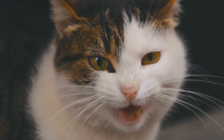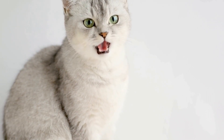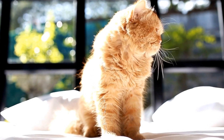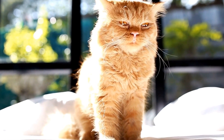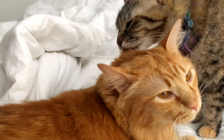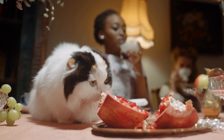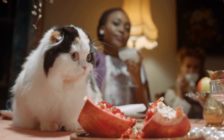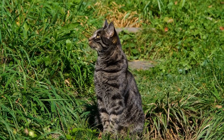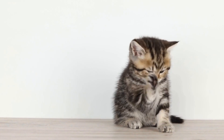Choosing the Right Pet Insurance. Selecting the right pet insurance for your cat can be a daunting task, considering the numerous options available. Here are some factors to consider: Coverage — assess your cat's specific needs and select a plan that offers comprehensive coverage for potential health issues. Customer reviews — research customer reviews and ratings to gain insight into the company's reputation and customer satisfaction. Price — compare premium rates, deductibles, and co-pays across different insurance providers to find the most cost-effective option. Deductibles and co-pays — evaluate their impact on your overall cost. Opting for higher deductibles and co-pays may reduce your monthly premium but increase out-of-pocket expenses during vet visits.